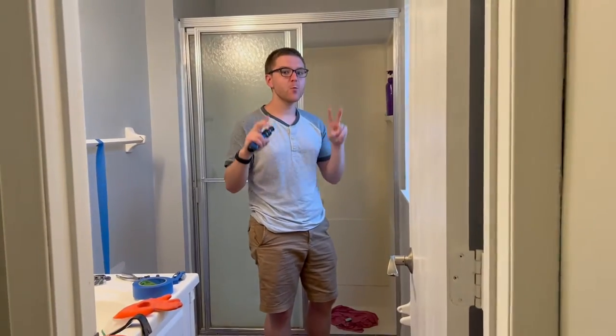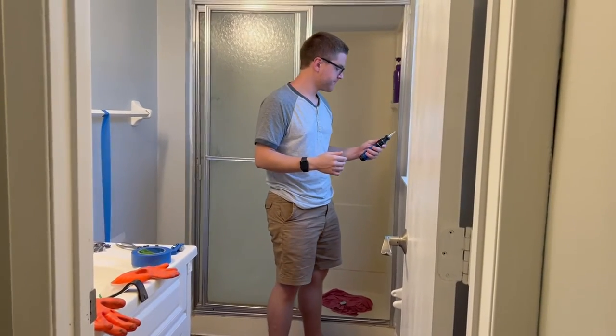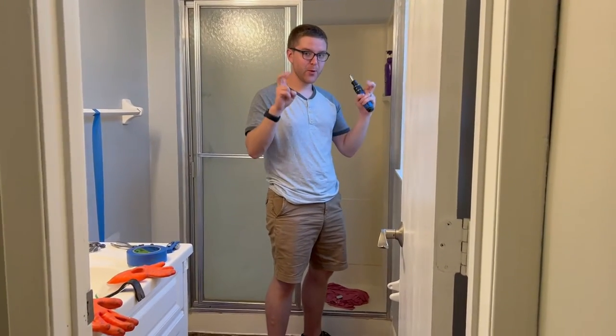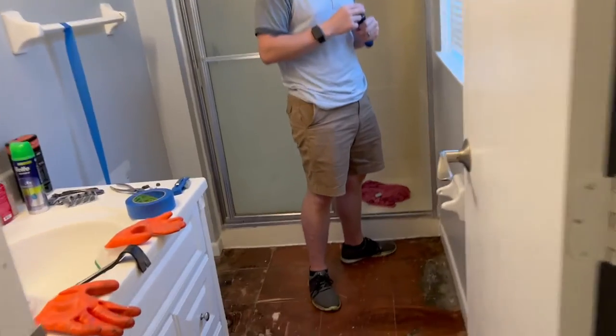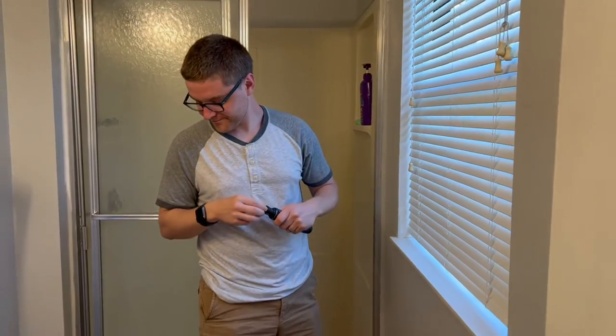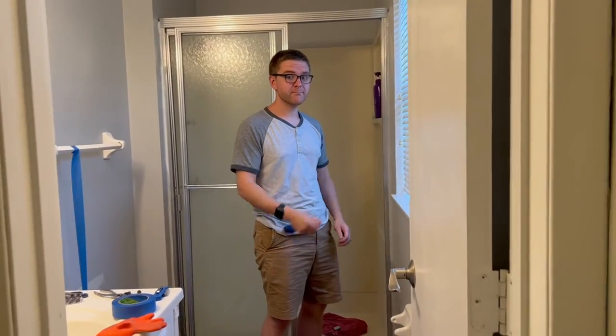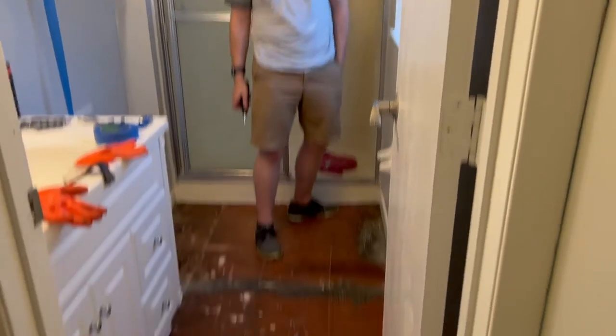We're also going to take the boards off. This is Anthony's project, but I told him I would be his assistant and help him any way possible. Also, there's no toilet — we took the toilet off. It's here in our closet. We kind of had to because we need to put the new tiling around where the toilet would be.